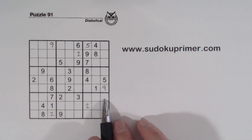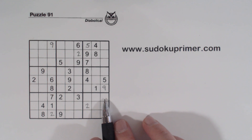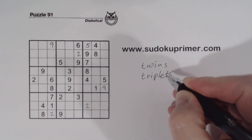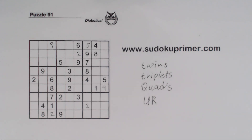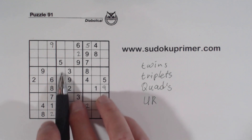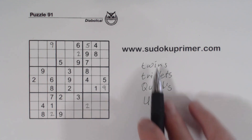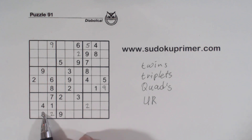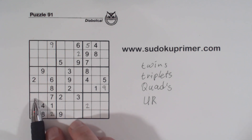Now let's look at row 7. I mentioned at the beginning we're going to find some twins, some triplets, quadruplets, and a UR in order to find the next number. You can see that we're pretty much stuck right now. First of all, I found this set of triplets in row 7. We've got a 1, 4, and 8 here, and we're missing 6 numbers: 1, 4, 5, 6, 8, 9. So we're missing 1, 4, and 8 — meaning these are 5, 6, and 9 right there.